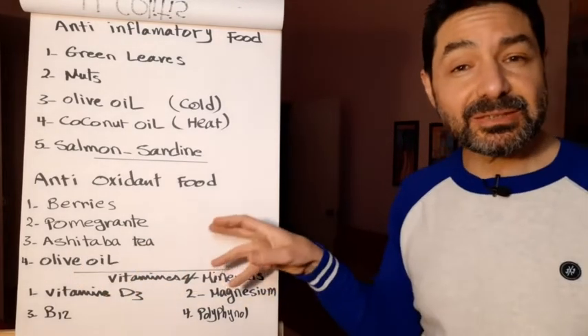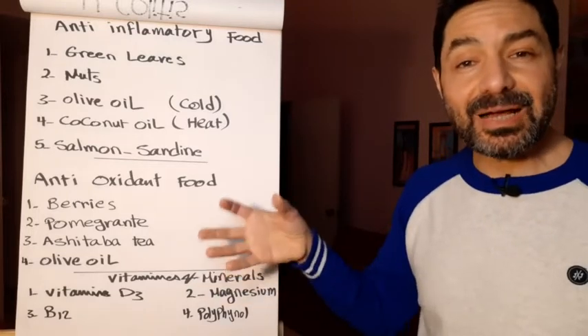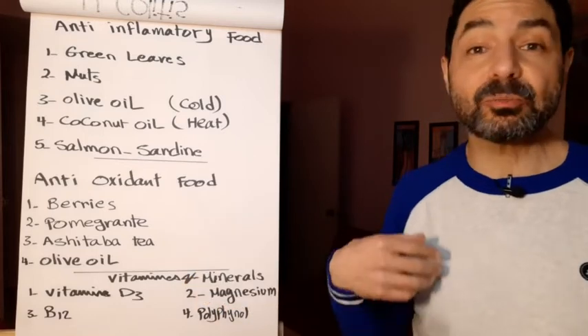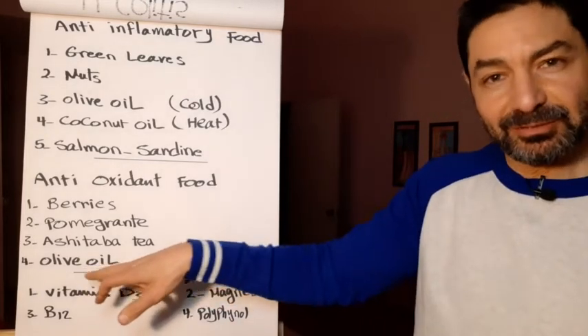Ashitaba tea is a tea planted in Japan. It's a very strong antioxidant green tea, and it also helps your body renew dead cells. Olive oil again — omega-3 and anti-inflammatory.